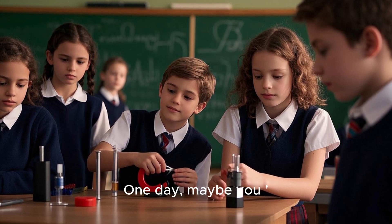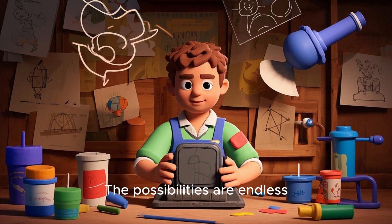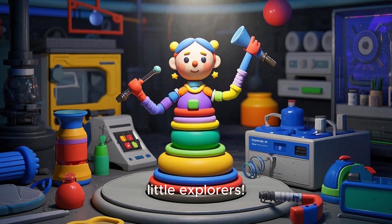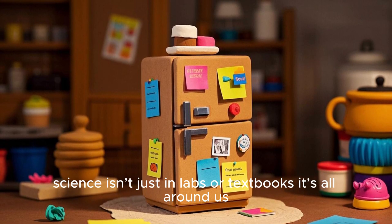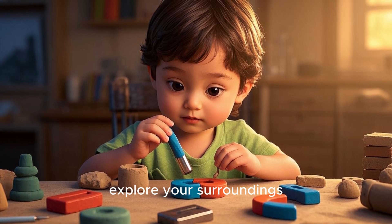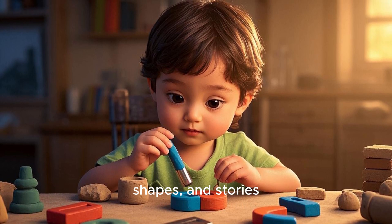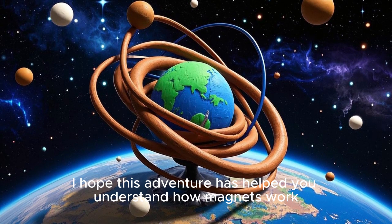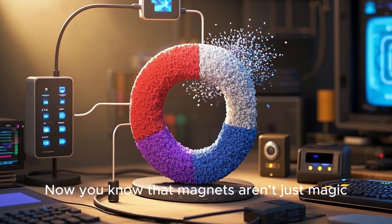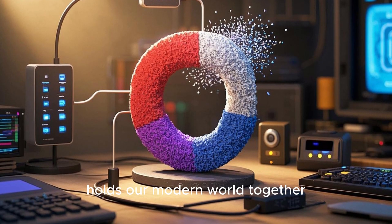Who knows — one day, maybe you'll be the one to make a new discovery about magnetism or find a clever new way to use it. The possibilities are endless, and it all starts with your imagination and a simple magnet. See you in our next adventure, Little Explorers! Remember, science isn't just in labs or textbooks — it's all around us, even in that little piece of metal that sticks to your fridge. So pick up a magnet, explore your surroundings, and let curiosity guide you through a world filled with invisible yet powerful forces, shapes, and stories. I hope this adventure has helped you understand how magnets work, from the smallest electron spins to the grand arcs of Earth's field. Now you know that magnets aren't just magic — they're nature's way of showing us how tiny particles can line up and create a mighty force that holds our modern world together.